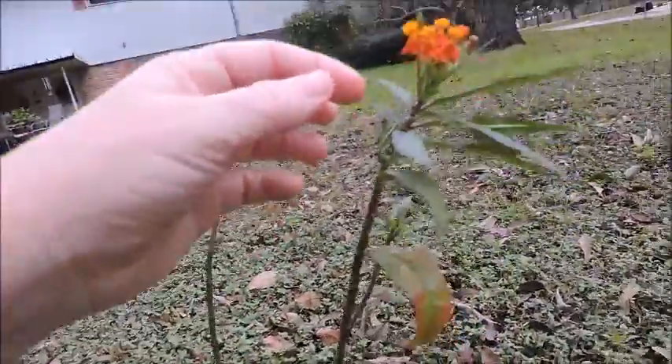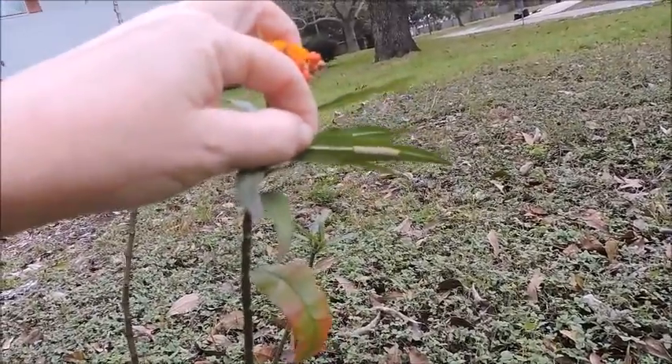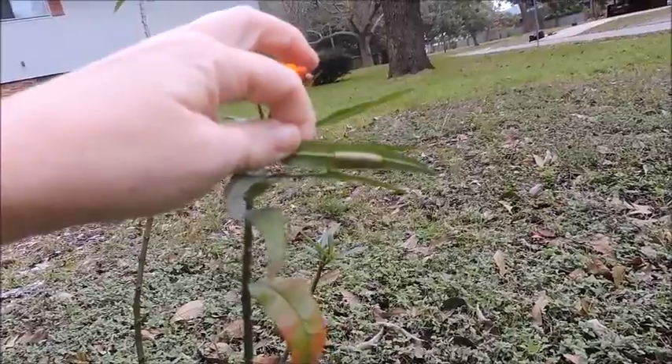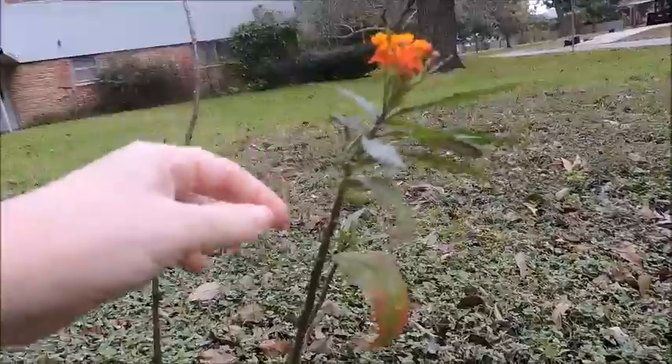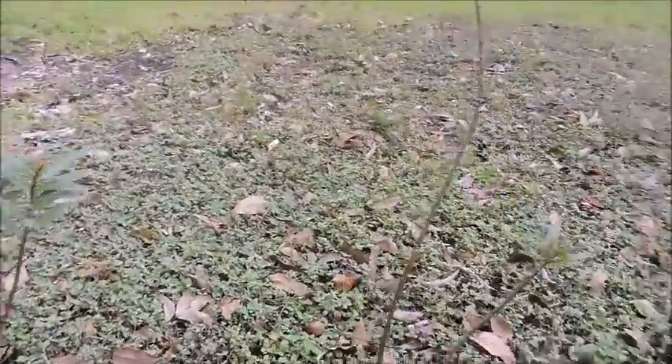I've got one more guy out here that I'm probably going to bring in pretty soon. He looks like he's doing pretty good out here — he's pretty healthy — but I only have one jar right now and it's kind of full, so we'll see if I can find a new jar today.